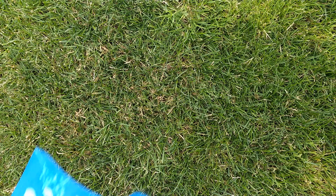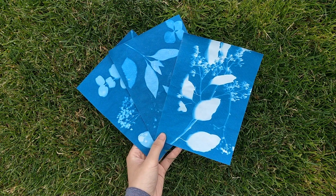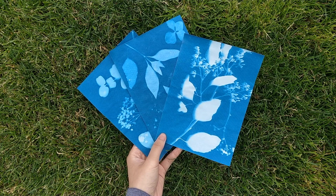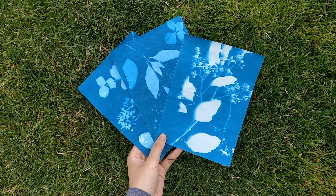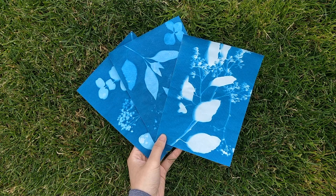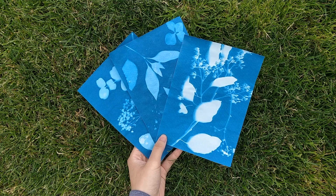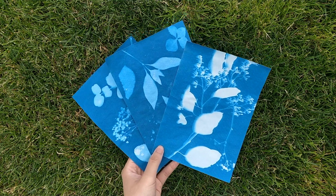Hi everyone! We're going to be making art with the sun today. These are cyanotype prints. They're made with an old photographic printing process that uses light-sensitive paper to create a beautiful blue and white design. There are ways to create your own cyanotype paper from scratch; however, in this video I will show you how to use pre-made, store-bought cyanotype paper.